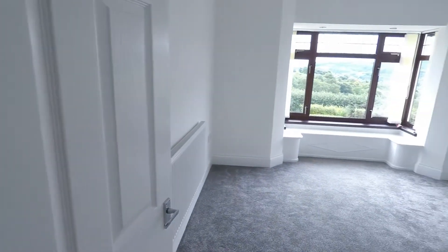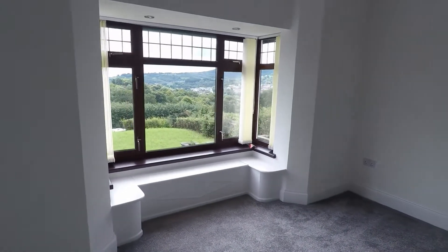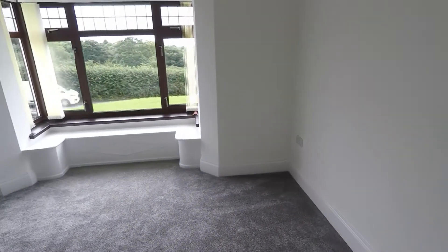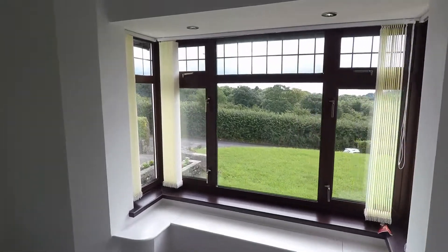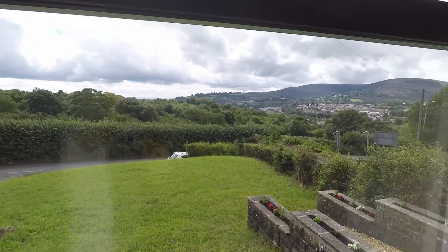Then we do come to the biggest of the three bedrooms — this would be the master room. Very good size, very light in here. You do have a square bay window with brilliant views out as well.